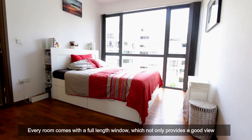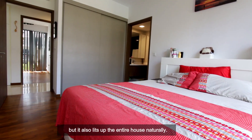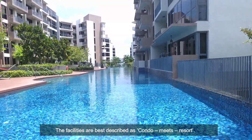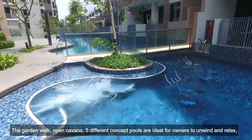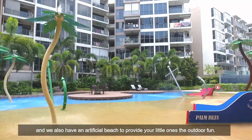Every room comes with a full-length window which not only provides a good view but also lights up the entire house naturally. The facilities are best described as condo meets resort. The garden walk, open cabana, and 5 different pools are ideal for owners to unwind and relax. We also have an artificial beach to provide your little ones the outdoor fun.